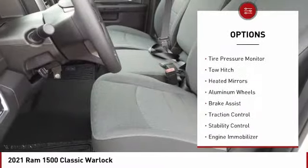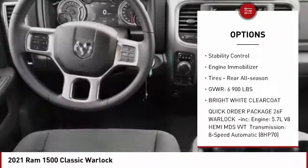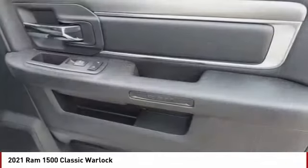Four-wheel drive, tire pressure monitor, tow hitch, heated mirrors, aluminum wheels, brake assist, traction control, stability control, engine immobilizer, and rear all-season tires.